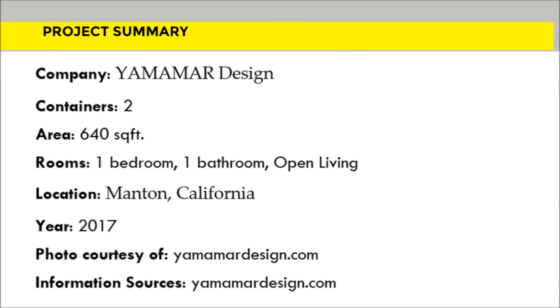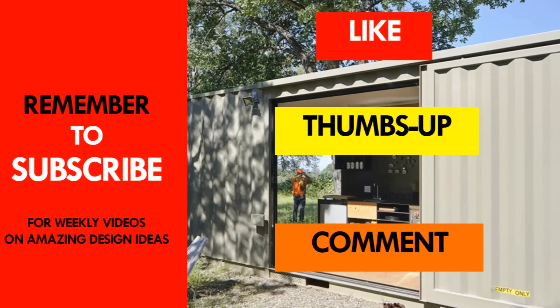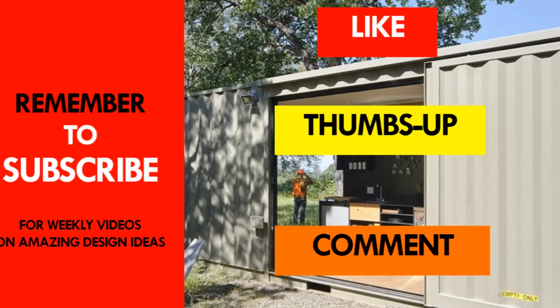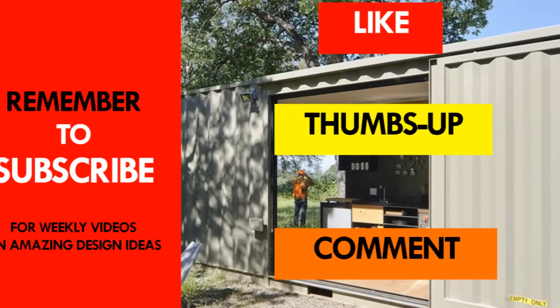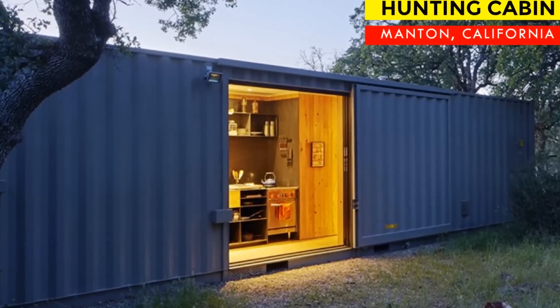Which part of this hunting cabin appealed to you the most? Give us your opinion by posting in the comments section below. If you liked the video, give it a thumbs up and feel free to share it. Remember to subscribe and see you in the next video. Thank you for watching.